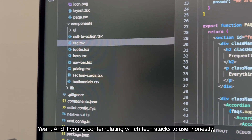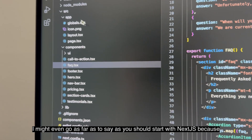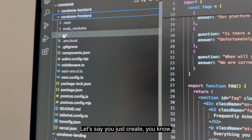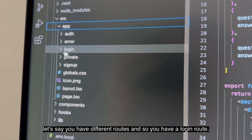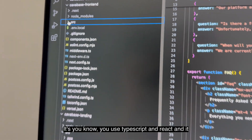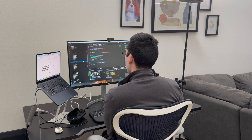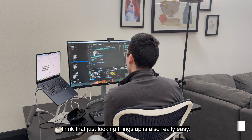If you're contemplating which tech stack to use, I might even go as far as to say you should start with Next.js because the app-based routing is super easy. Let's say you have different routes — you have a login route — it's just its own directory and Next.js will automatically create that route for you. Super easy to use. You use TypeScript and React, and you can transfer your front-end skills from one project to another really easily. There's so much documentation out there that looking things up is also really easy.